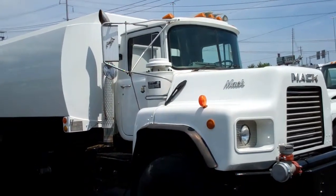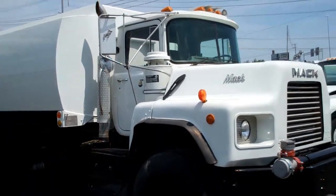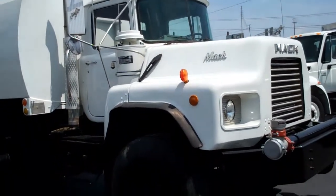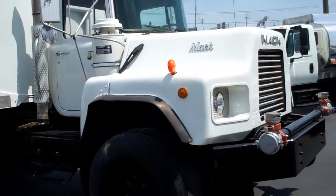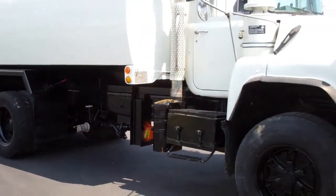It has a Mack Camelback suspension. It has 385/65R 22.5 front tires on spokes and 11R 22.5 rear tires on spokes.